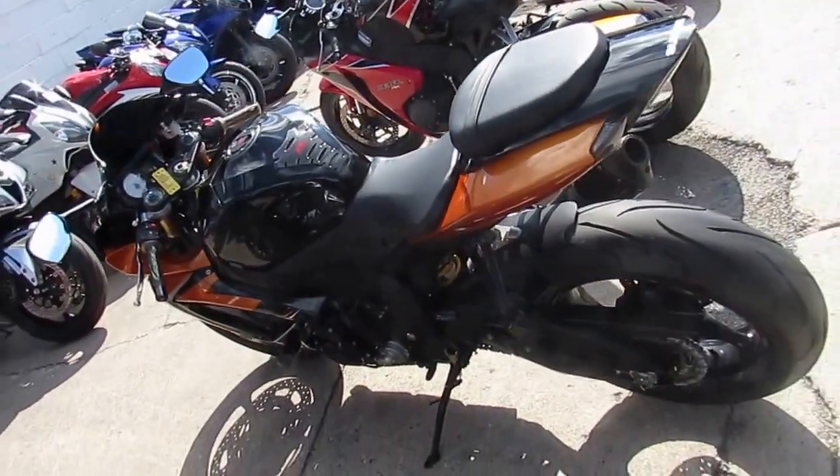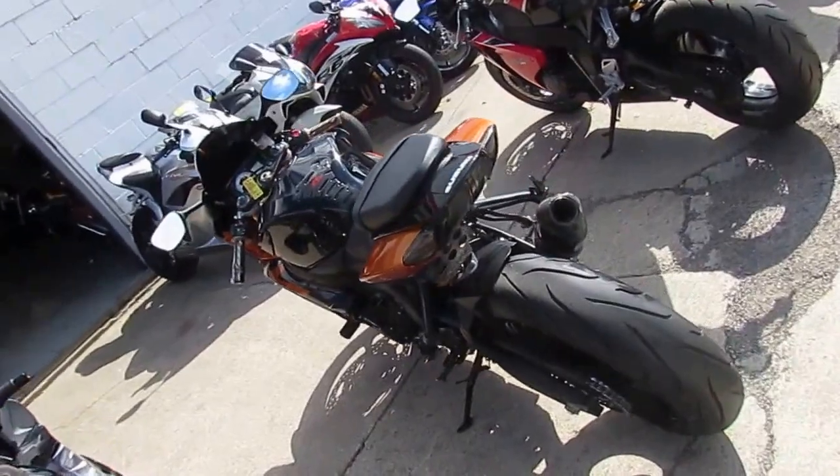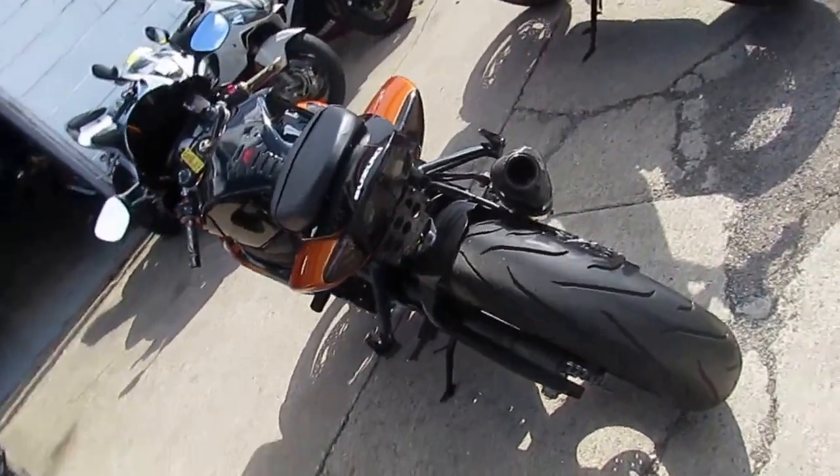It's been inspected, all the fluids have been changed, and it's ready for you to tear up the streets — and look good doing it — at only $59.99.